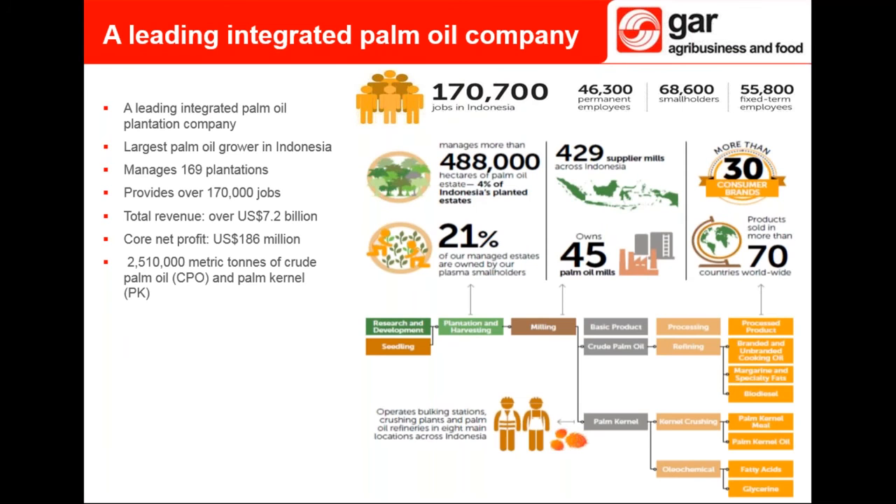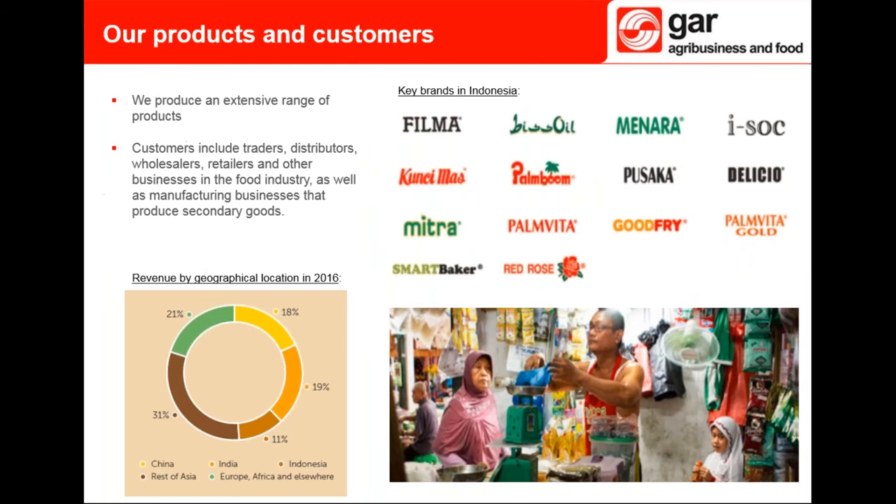To start off, some facts about GAR. We're an integrated palm oil plantation company and the largest palm oil grower in Indonesia. In 2016 we had a total revenue of more than 7 billion US dollars and a core net profit of 186 million US dollars. GAR manages 169 oil palm estates in over 488,000 hectares of plantation area. GAR currently has 45 mills, which in 2016 produced over 2.5 million tons of crude palm oil and palm kernel. We also provide jobs for over 170,000 people across Indonesia.